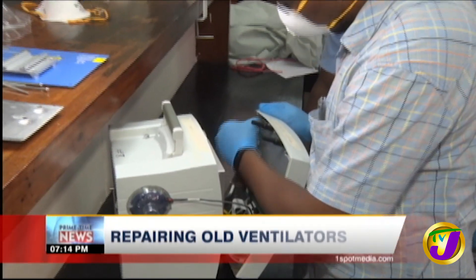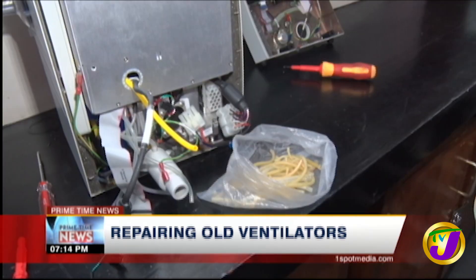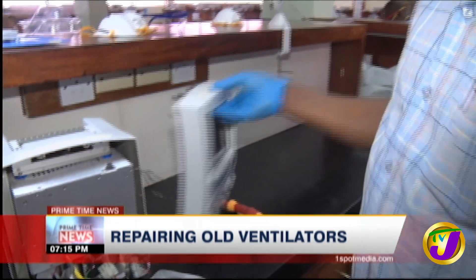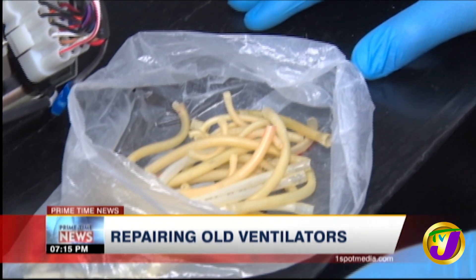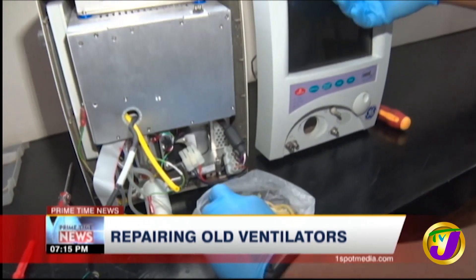Pulling down a defective ventilator to repair damaged parts — this is Dante Rodney, a biomedical engineer. These are ventilators from a university hospital. We find out that the tubes inside that are used for nebulizing the patients are bad, so we replace all of the old tubings.